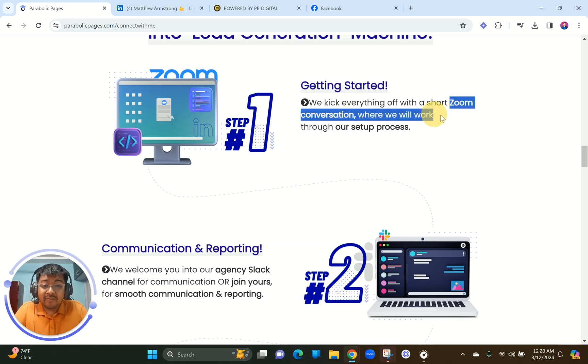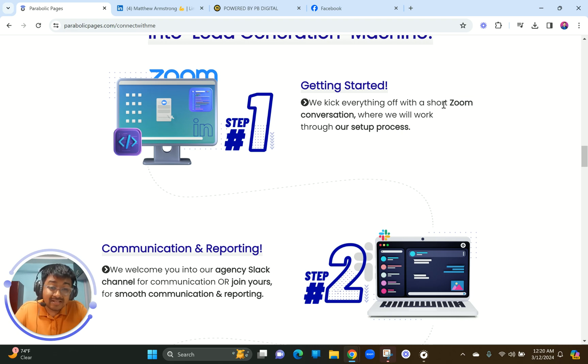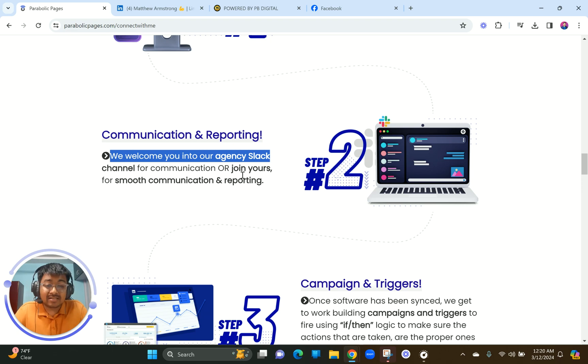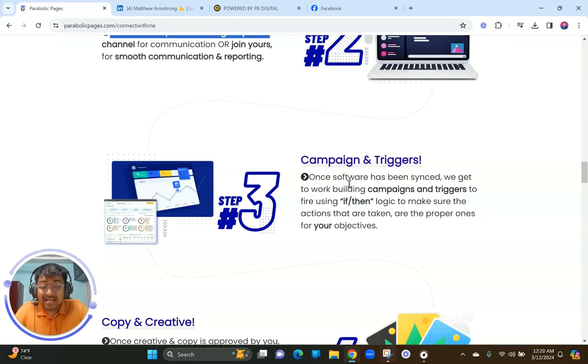Step one is getting started — a short Zoom conversation where they walk through the setup process, collecting credentials and linking all the softwares. Step two is communication and reporting — once you're in their agency Slack system, they personally invite you so you can always be connected and reach out with any queries or concerns. Step three is creating campaigns and triggers with multiple logics to make sure the right actions are taken based on the objective and marketing plan decided with Matthew.